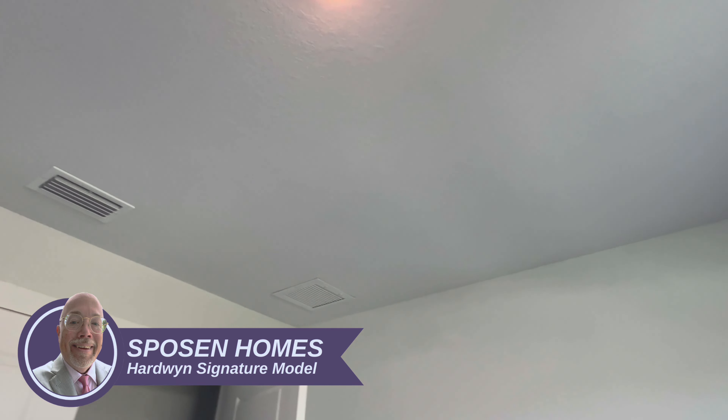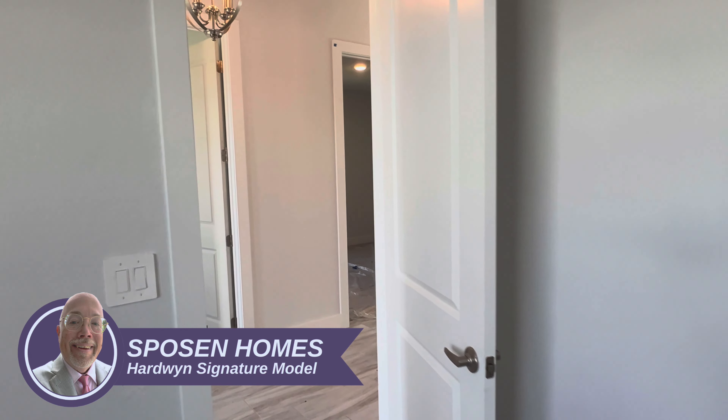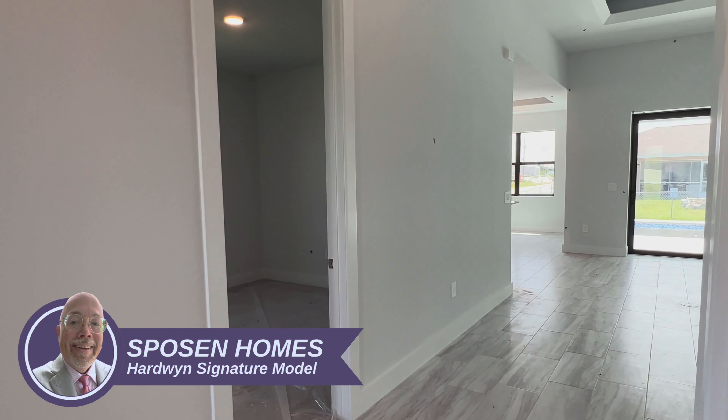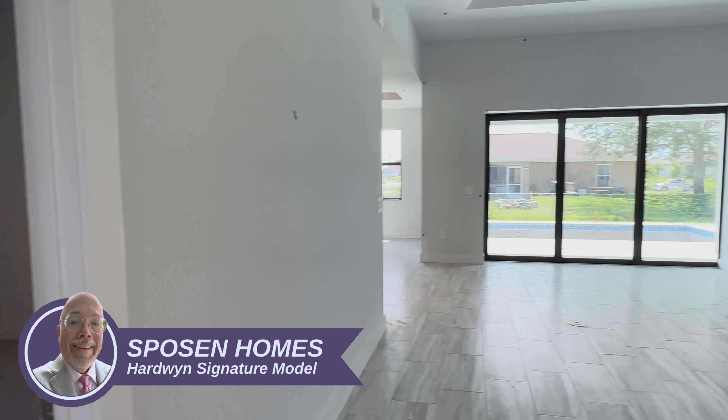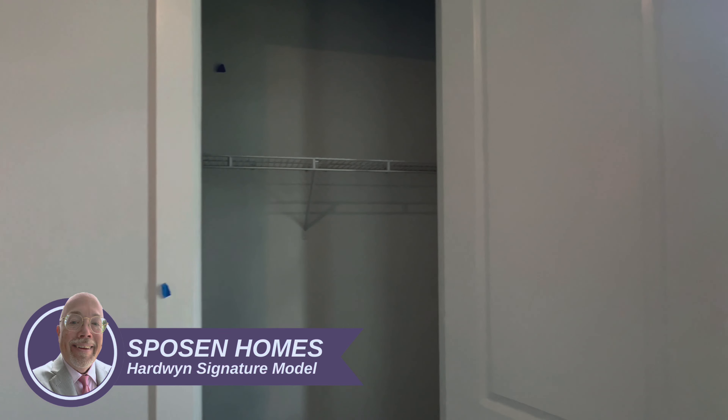Bedroom number three — good size, has its own return for the air and also a closet with doors, not bi-folds. Bedroom two — nice size closet, door, no bi-fold. They carry the same trim throughout.